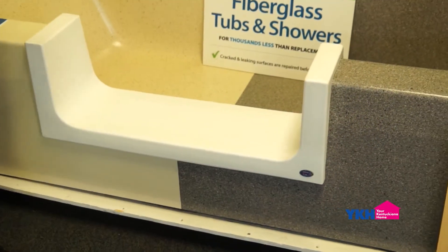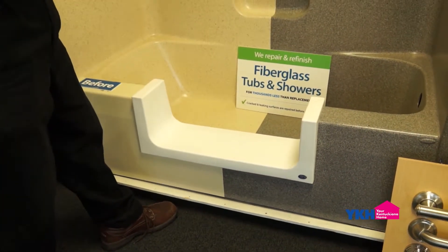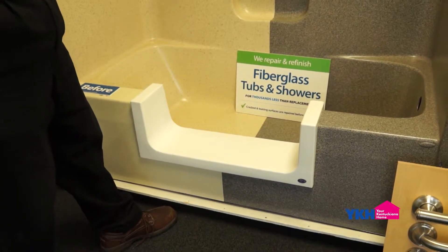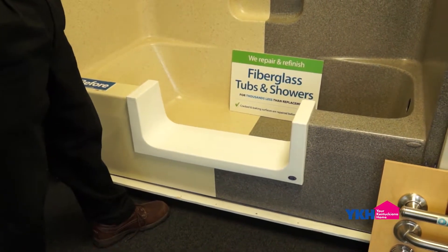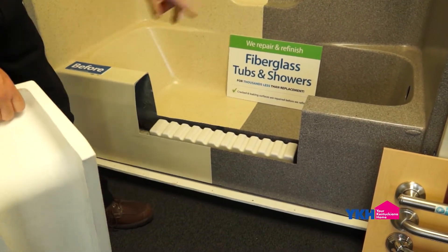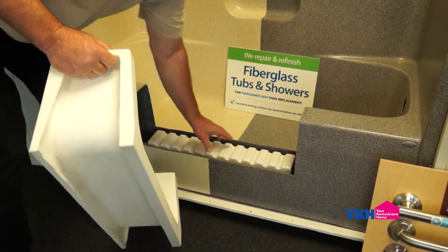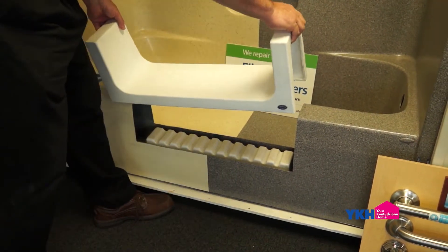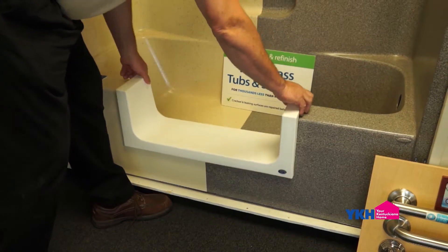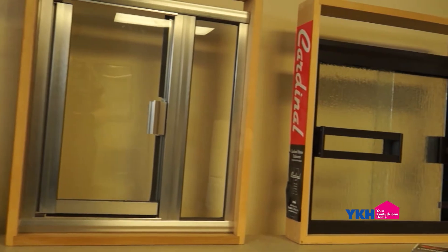You also have safety services that you provide individuals when it comes to their tubs and showers. That's exactly right. We offer what we call an Easy Step — a custom tub cutout of an existing tub where there's just a six-inch step onto the flat surface and then into the tub, making it basically a walk-in shower for about a sixth or seventh of the cost. We also do grab bars, slip-resistant surfaces, and curved shower rods.